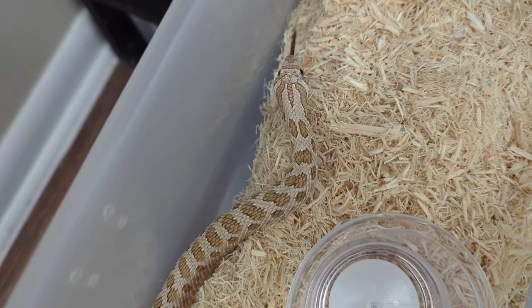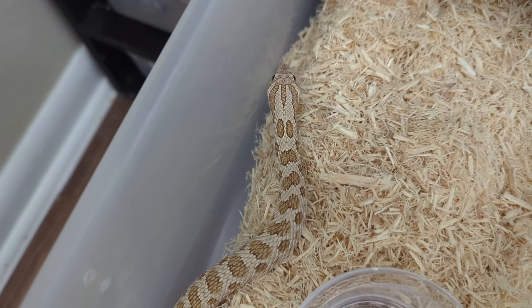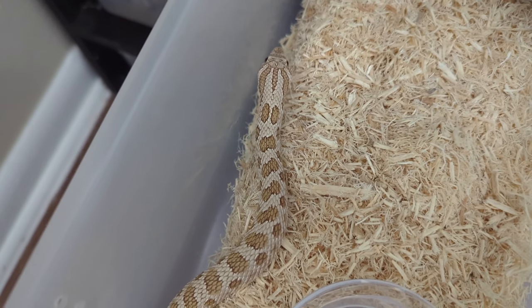This right here is an Arctic Toffee 100% het sable and lavender, produced by Dustin and Susan from Show Me Kitties.